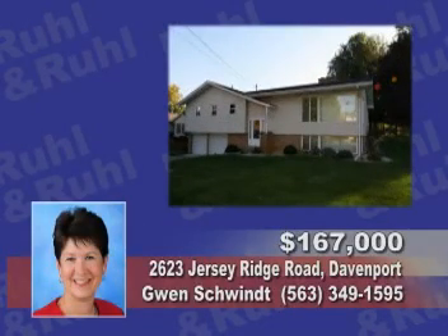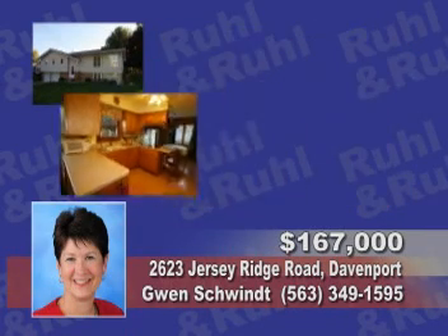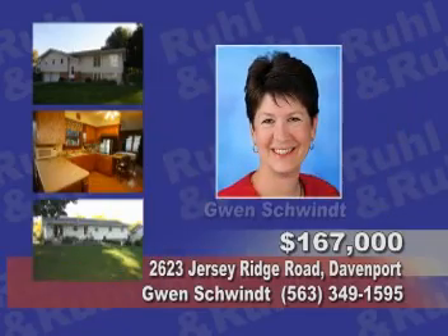Meticulously maintained, this four-bedroom, three-bath home has an updated kitchen, hardwood floors, walk-in closet, and fabulous yard. Call Gwen Schwent.